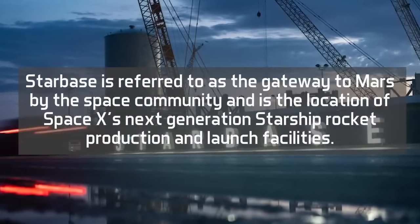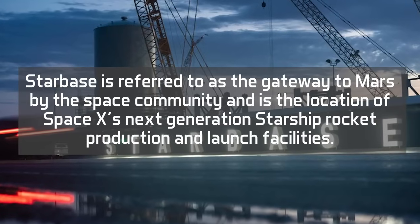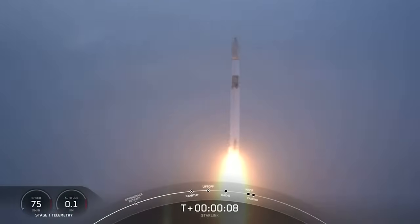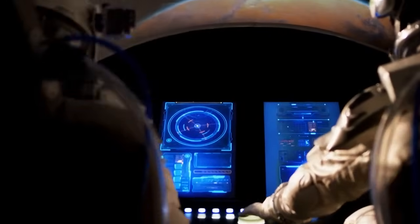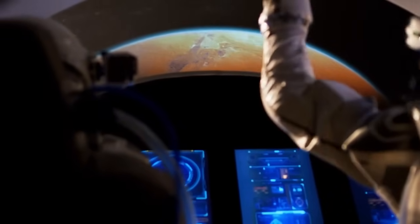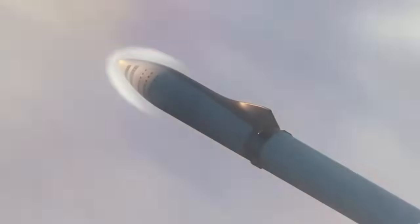Starbase is referred to as the gateway to Mars by the space community, and is the location of SpaceX's next-generation Starship rocket production and launch facilities. The first manned expeditions to Mars will take off from the Starbase region within the next 10 years, if all goes according to plan. Starbase is possibly the most significant facility in the entire globe for manned spaceflight in the future. To make sure such an important mission is on track, plans are in place to see SpaceX's enormous Starship rocket fly on its first-ever orbital test trip.